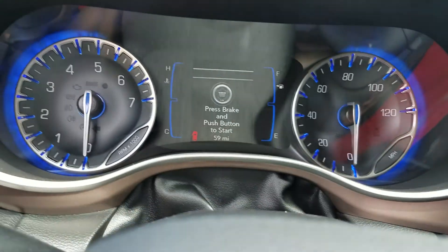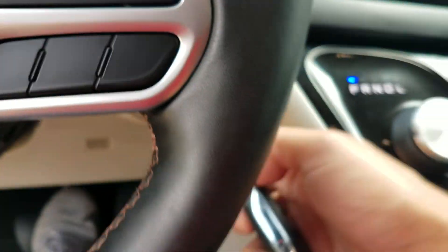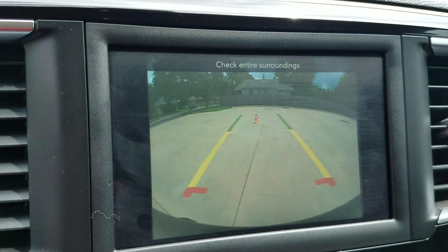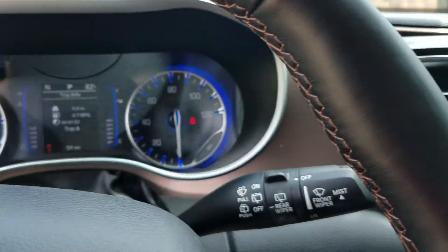It has a power seat. As mentioned, it has 59 miles on it and a push-button start, so you can keep the key in your purse or pocket. It also has a backup camera, heated seats, and a heated steering wheel.